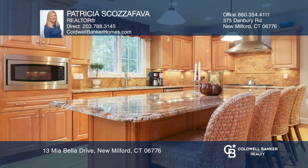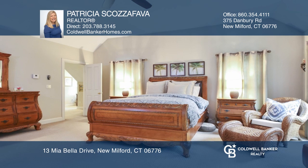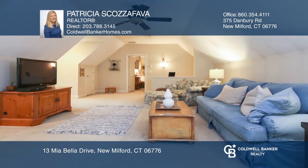The gourmet kitchen offers an oversized granite island, double ovens, and a six-burner cooktop. There are four large bedrooms, plus a large bonus room over the garage.